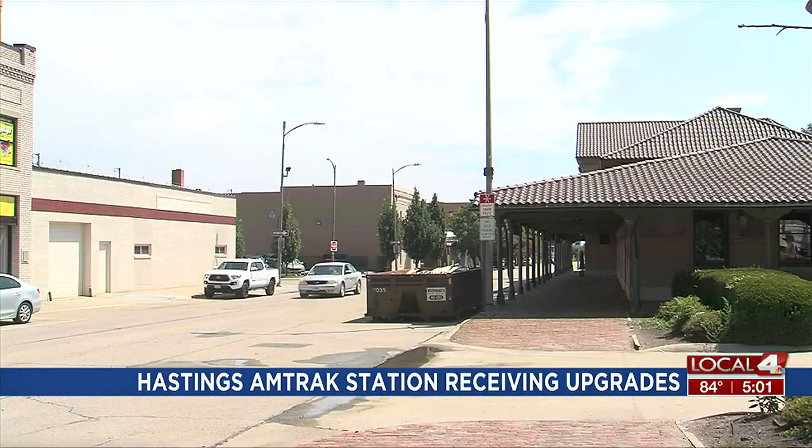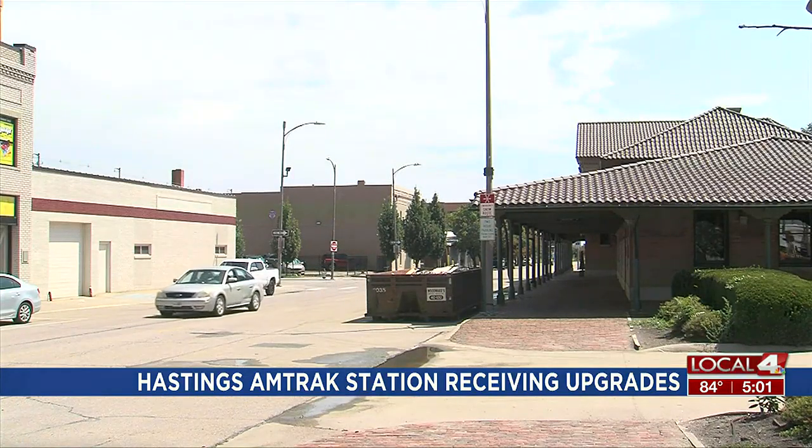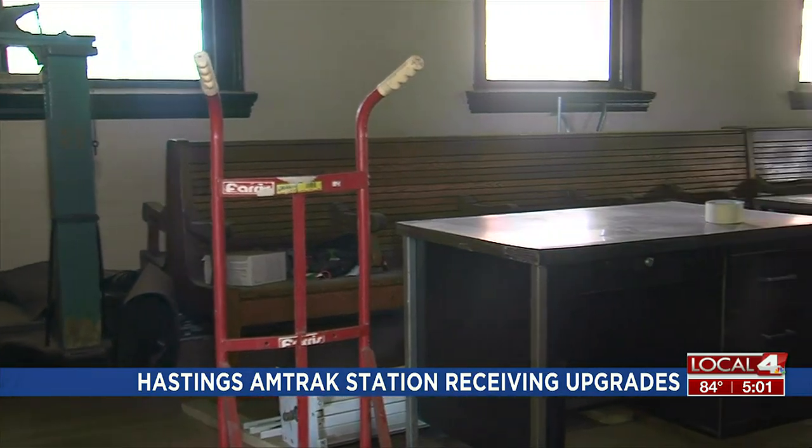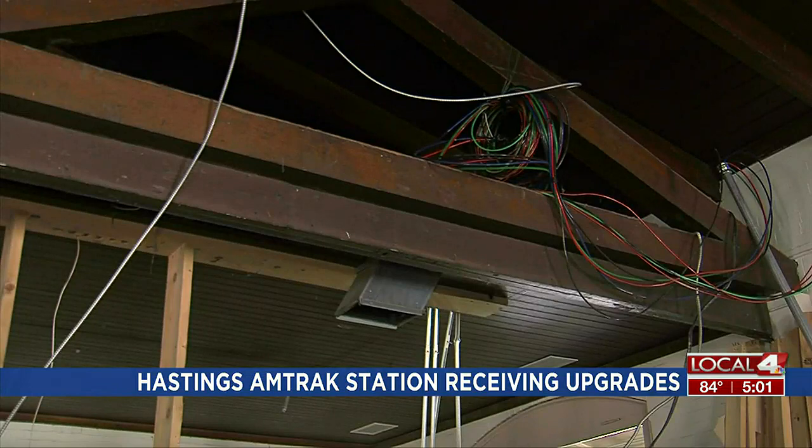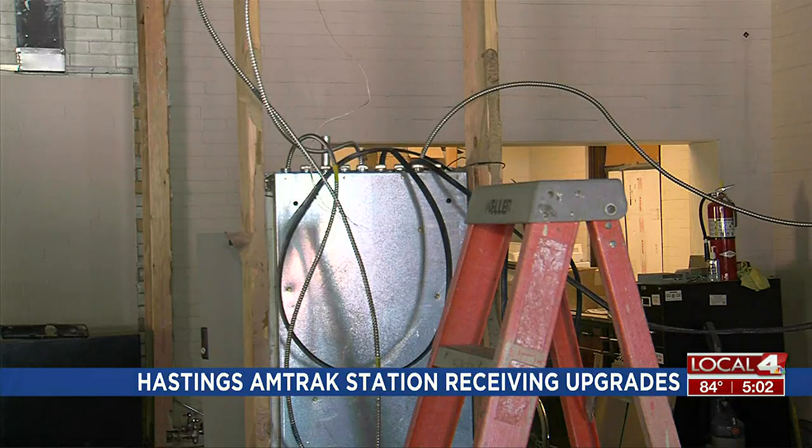Overall, the project will cost Amtrak hundreds of thousands of dollars. We're building and upgrading the lavatories inside the Hastings station. We want to make sure the activation of the doors in and out of the station and in and out of the lavatories at Hastings are accessible for everyone, including actuators — buttons that people can push to open those doors. That's important to us and important to our customers.